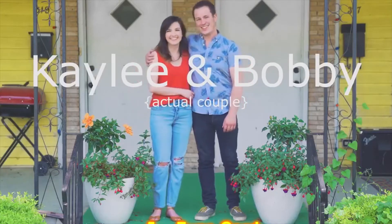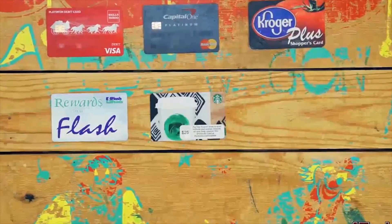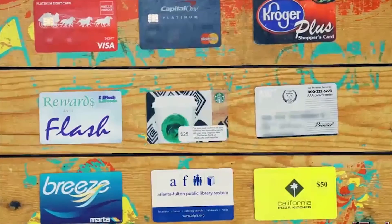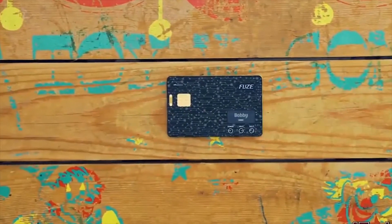Hey guys — my wife and I are packing for our trip to Savannah. We've got this new Fuse smart card that's going to help us with our purchases throughout the trip. This card can store information from almost any card in your wallet: debit cards, credit cards, reward cards, gift cards, gym membership — anything with a barcode, an EMV chip, a magnetic strip, or NFC tech. Fuse stores it.